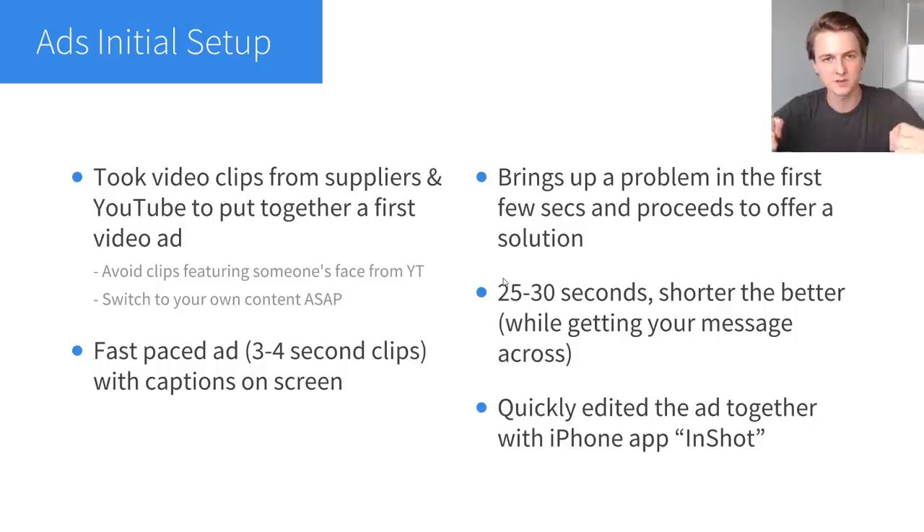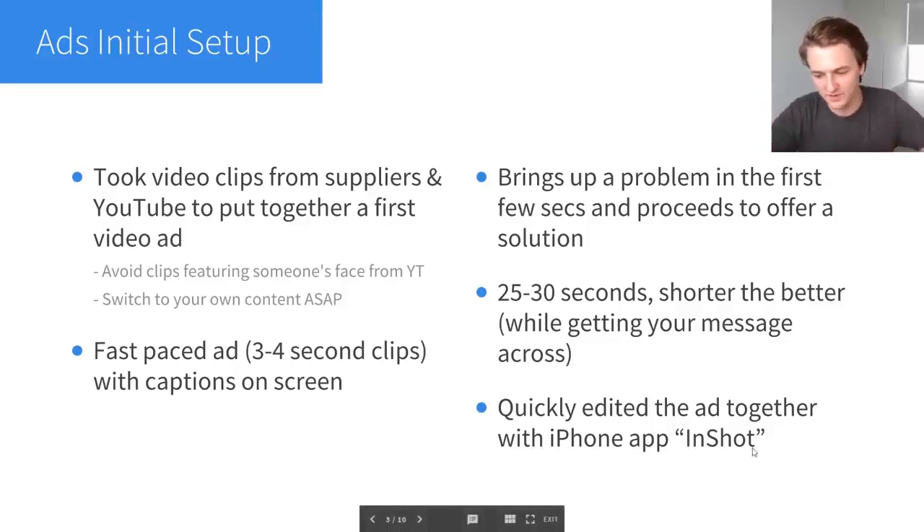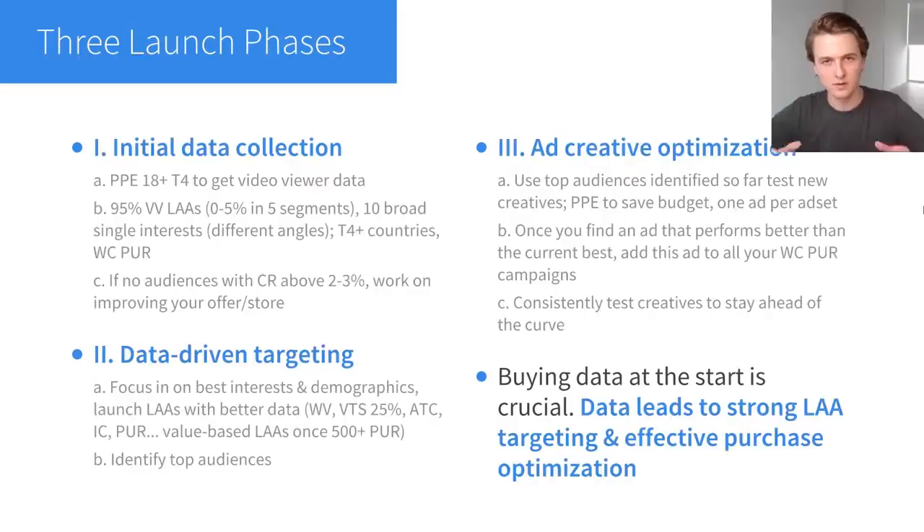The structure is: present the problem in the first few seconds, then offer the solution with the product in the remainder of the video. That structure works really well for this product and many I've run in the past. This ad is 25 to 30 seconds long — I've found shorter is better as a general rule. Try to condense your message, remove anything unnecessary, and keep it short and snappy. To put the ad together I use the iPhone app InShot — a surprisingly good free video editing tool with a lot of features. I also use Animoto, but Animoto isn't free; InShot is free.